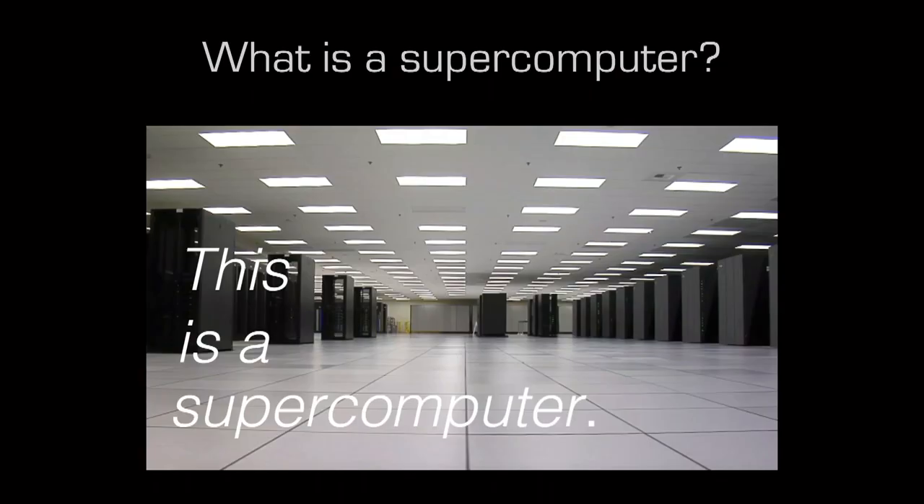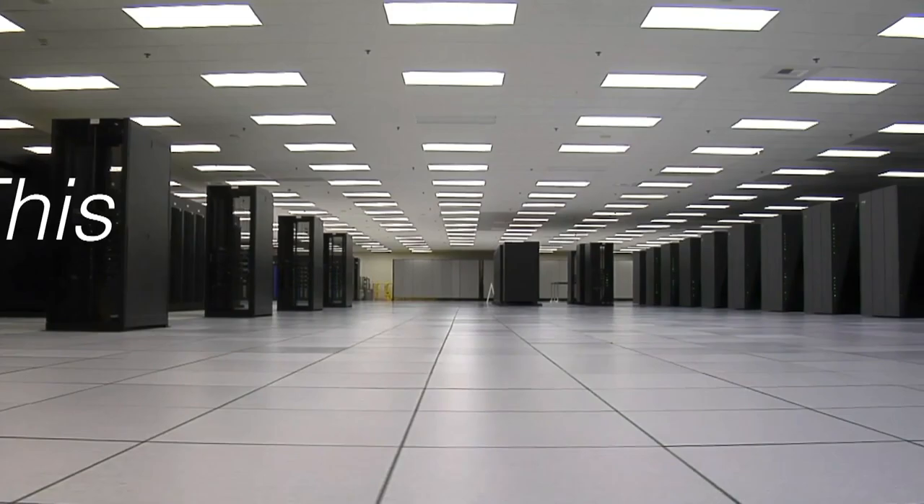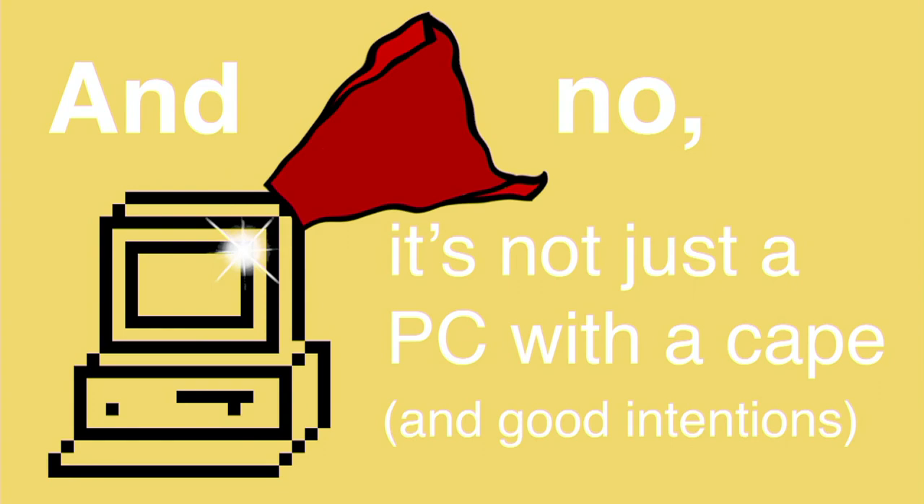The picture on the left is an example of one of the first computers, a UNIVAC, and the picture on the right is our newest supercomputer called Sierra. We started in 1952, almost 30 years before people had computers in their houses, and about 50 years before the first smartphone came out. You might be asking yourself, what is a supercomputer?